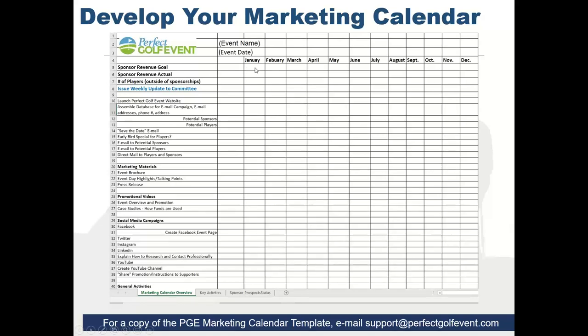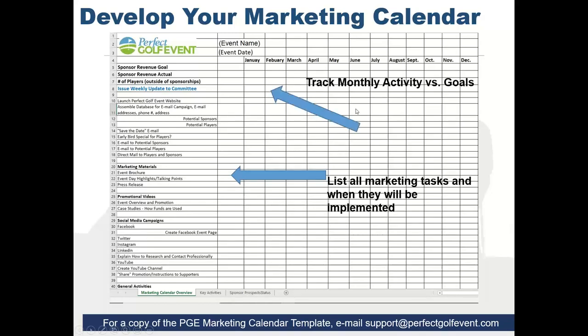If you're trying to raise $100,000 in sponsorships with an event in August, you should have about 50% of your sponsorship commitments by May — so you'd put $50,000 as the goal there and build it up from there. Then you measure it. That way, when you're communicating with your committee, you're sharing where the progress is and where you have to turn up the jets to raise more money. You can list all tasks to be implemented and track your activity versus your goals.